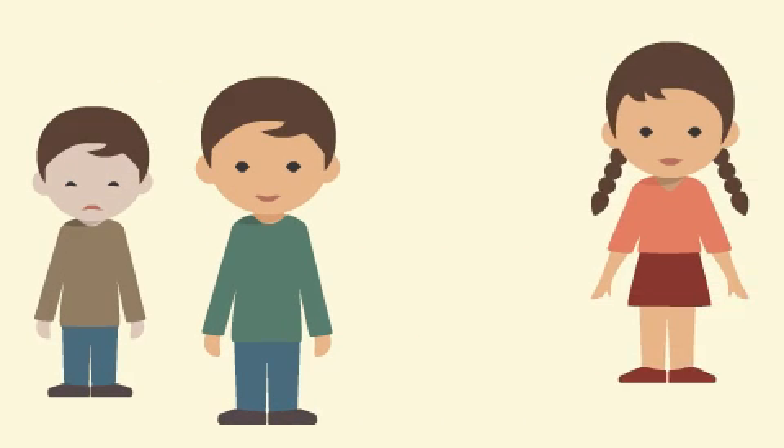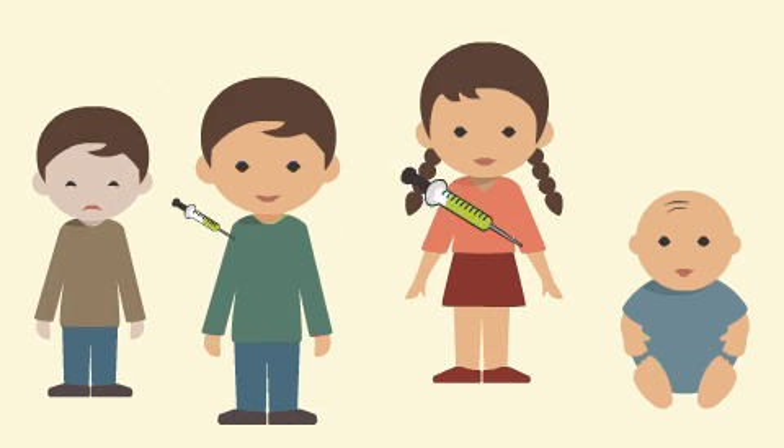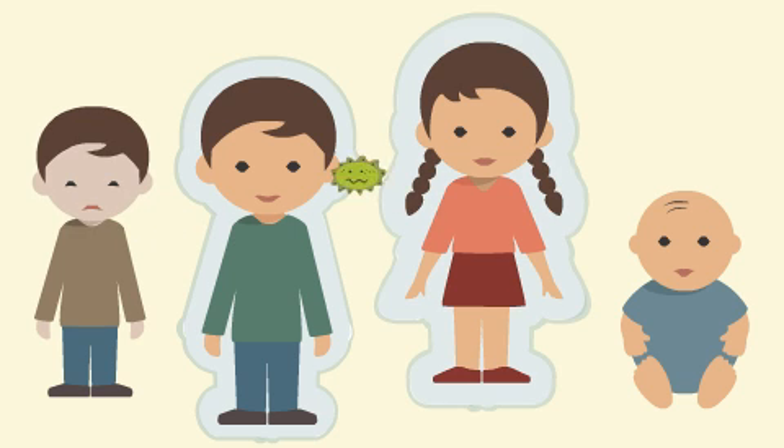Vaccines protect your child. They prepare your child's body to defend itself against certain diseases.